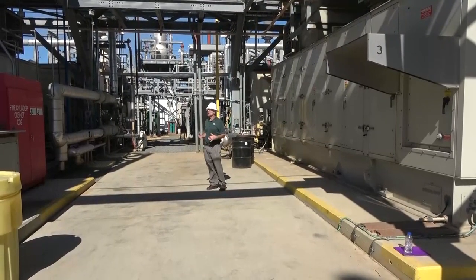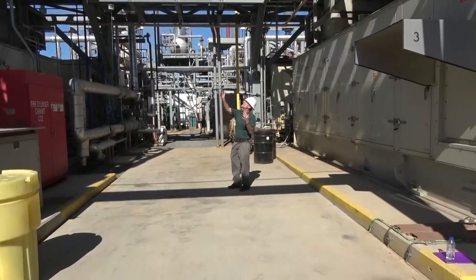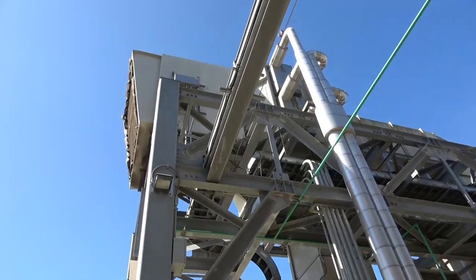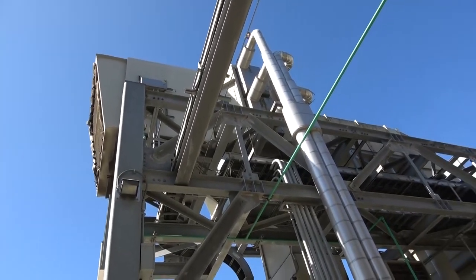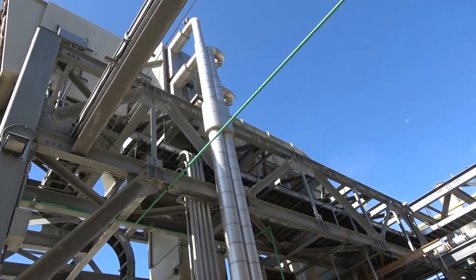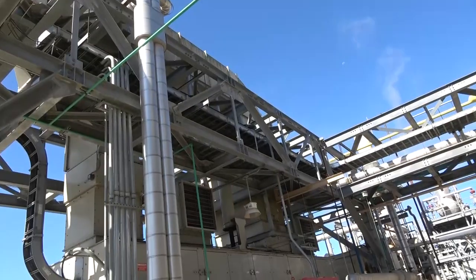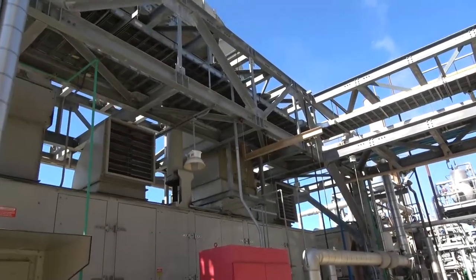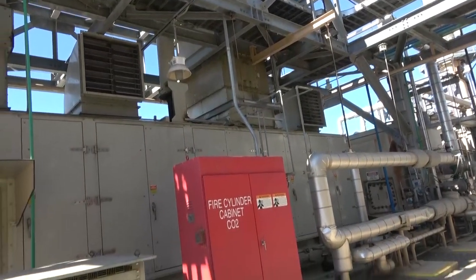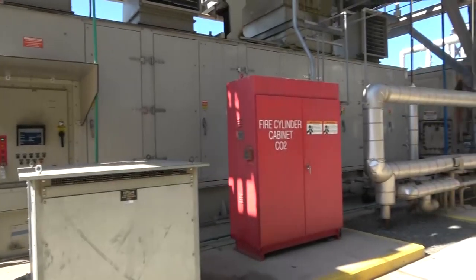Looking more closely at the air handling system, you can see the inlet screens, filters, and pre-cooling area with large cold water pipes providing chilled water to lower the temperature and increase air density. The air comes across through large ductwork, straight down, and into the casing around the gas turbine. These gas turbines run at about 10,000 RPM — extremely noisy — and are inside a soundproof container, which allows filming so close.